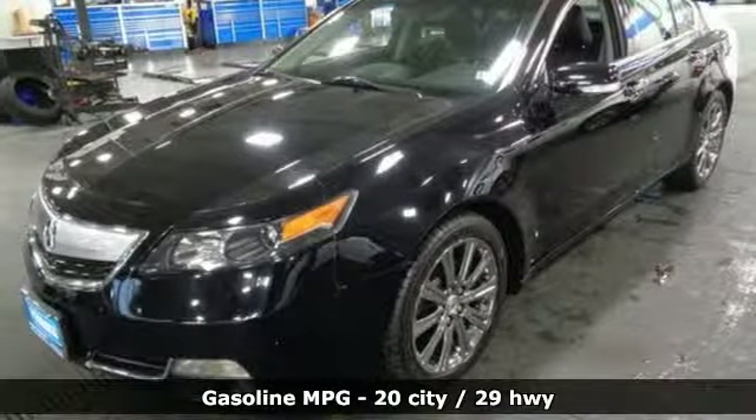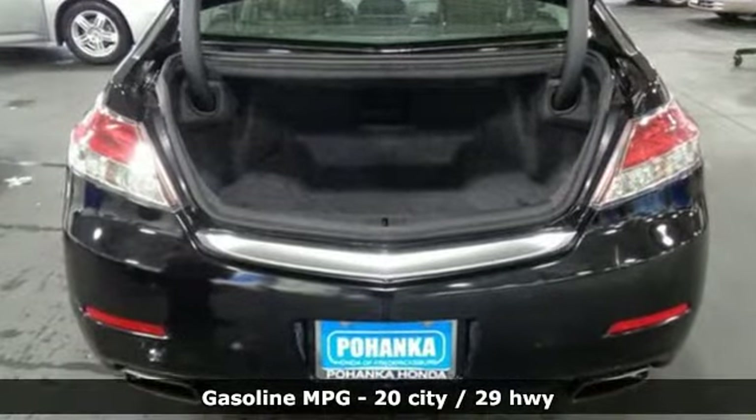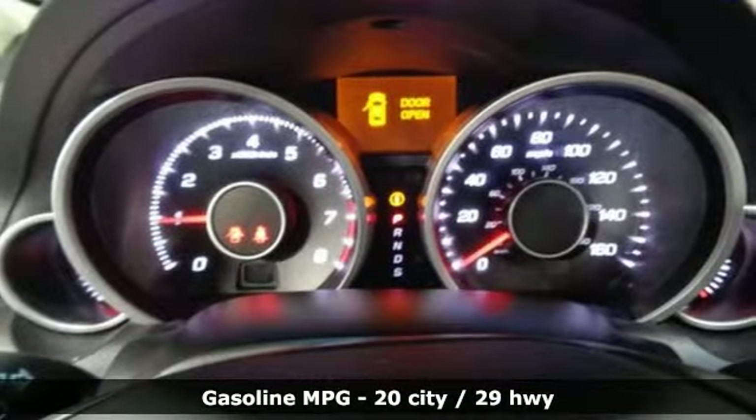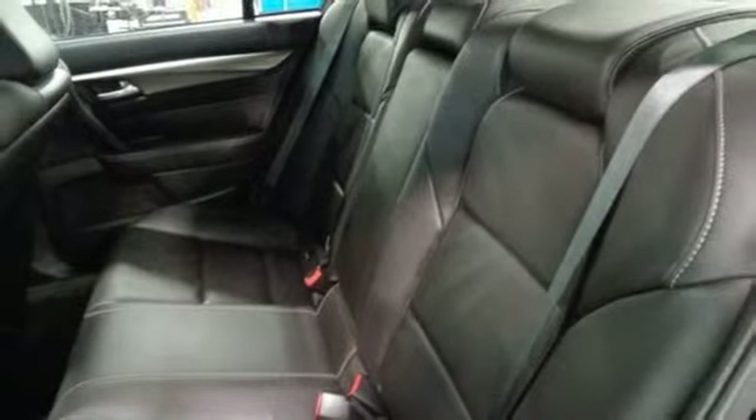It boasts an impressive list of features like these: streaming audio, power heated mirrors, front heated leather bucket seats, auto dimming rear view mirror, and push button start proximity key.